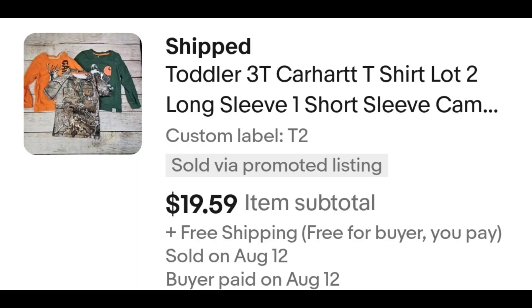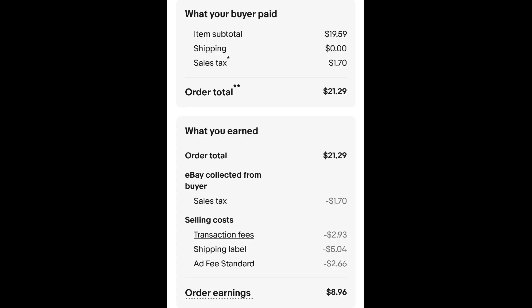For the sake of going with what else sold — three toddler car shirts. These were my kids' shirts and they've already been passed down, and my youngest has outgrown them, so I sold them for $19.59. The buyer is all in at $21.29. Minus $1.70 for the sales tax, $2.93 for the transaction fee, $5.04 for the shipping, and $2.66 for the ad fee. That leaves me with $8.96.